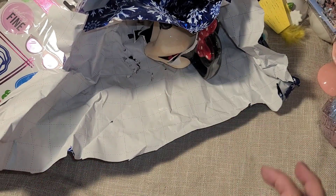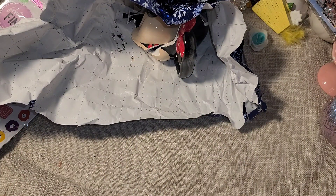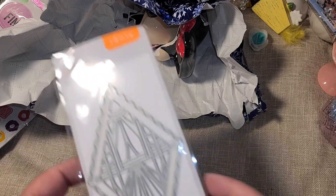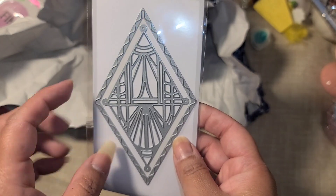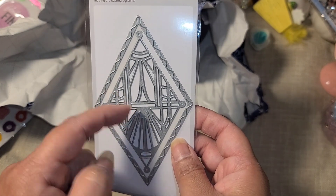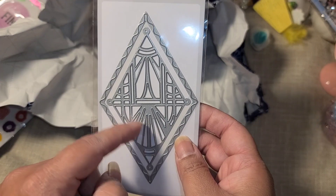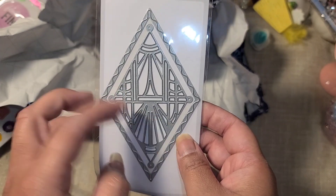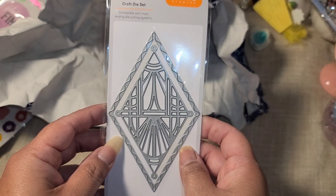There's some more stuff at the bottom of the box - we have a die! This is giving me like stained glass window vibes. It would be really cool to cut this out and then back it with some vellum, and maybe watercolor the vellum - or I might need to use alcohol markers and have it be like a stained glass window. That'd be really really pretty. I think I'm gonna try that with this - it's really beautiful.